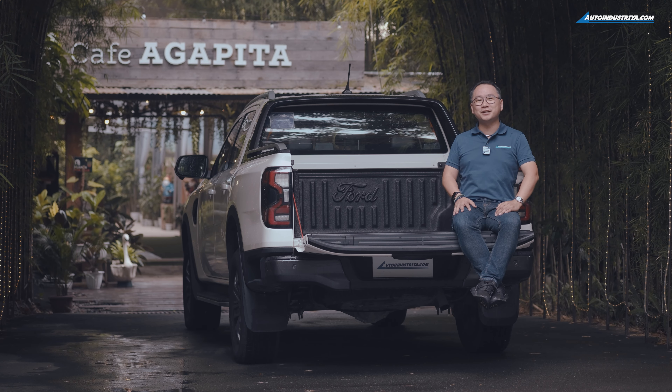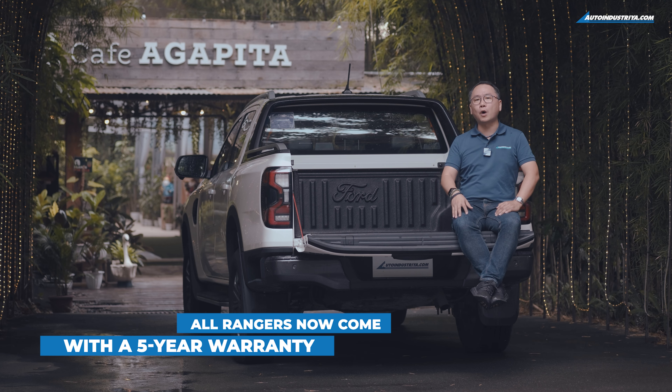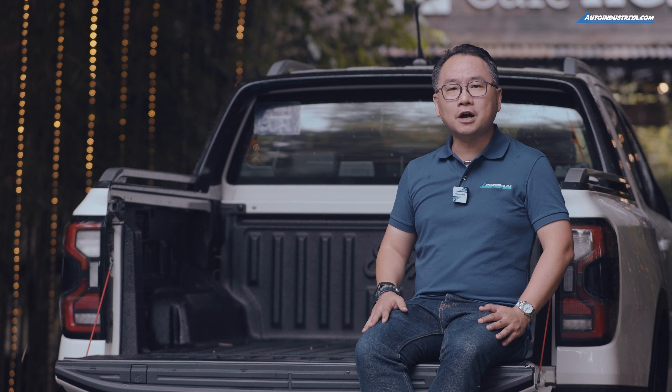The Ford Ranger is a truck that's ready to win your everyday, and Ford is standing by their Ranger with a much longer five-year warranty. If you want one, then you're in luck — Ford's Truck Month deals have been extended so you can avail of some awesome discounts.